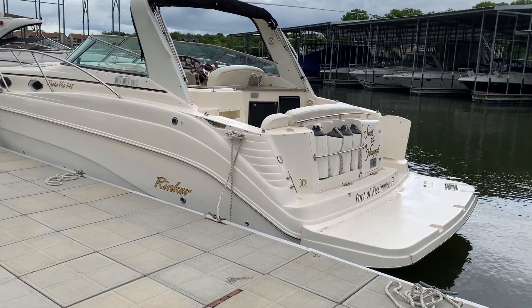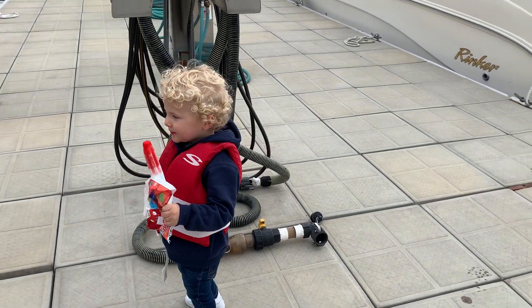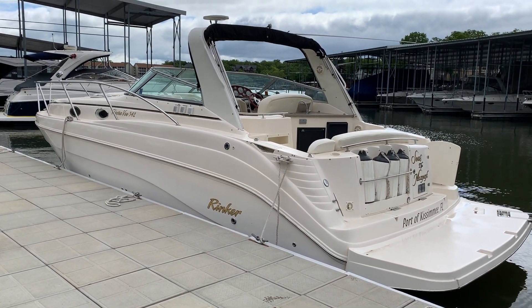Hey guys, this is Kyle Kelly and Randall Kelly. Randall's first introduction on a brand new brokerage, on a brand new boat we just got in.